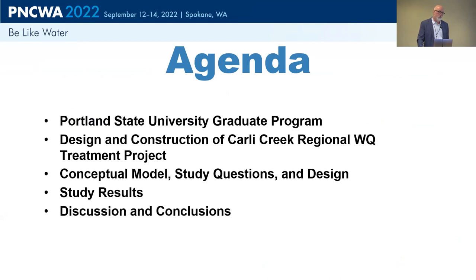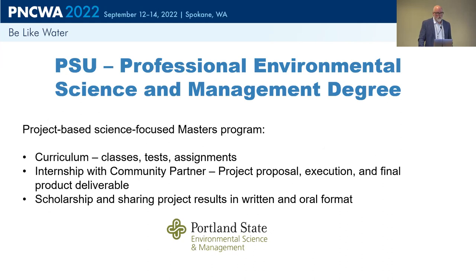Here's our agenda. Chris wanted to talk about the graduate program he did this work under, so I'll do that for him. We'll talk about the design and construction of the facility — Leah's going to do that — and then we'll get into the monitoring project. Chris did this project through the Professional Environmental Science and Management Degree Program at Portland State, which generally entails graduate classes and a large component of partnering with a community partner to do a project. Because Chris was an employee of Water Environment Services, we were able to sponsor that project and have him look at the early performance of this brand new wetland.